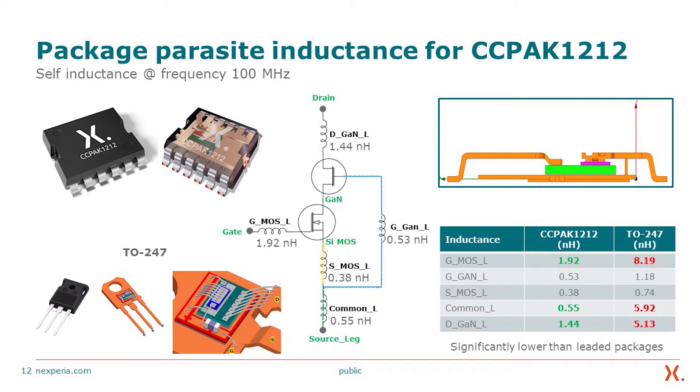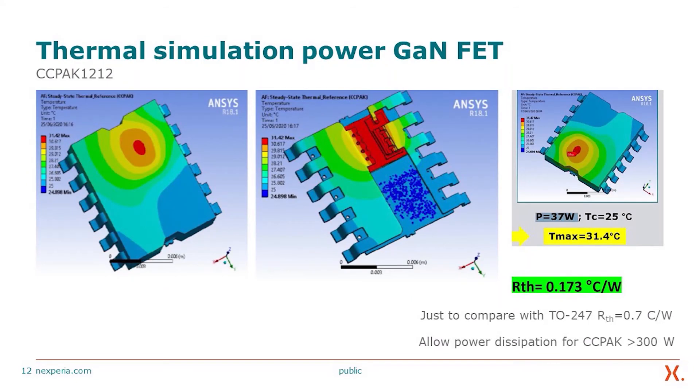We have done thermal simulation for our GaN FET, giving about 0.173°C/W, compared to the TO-247 which is 0.7°C/W. This allows the CC-PAC to have a power dissipation capability in excess of 300 W, whereas the TO-247 is significantly lower than 200 W. These are tangible benefits beyond actual switching performance, and the higher power-carrying capability allows the highest power density within our device.